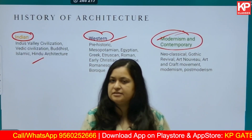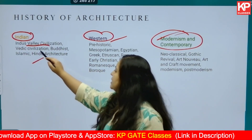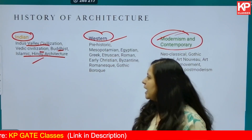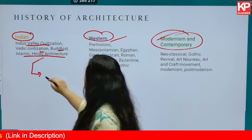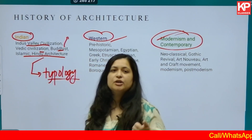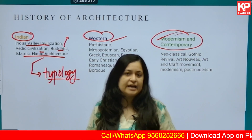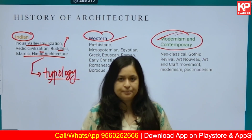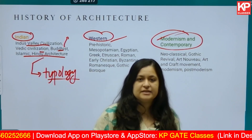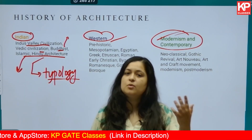Your history of architecture can be divided into Indian, Western, and modern or contemporary architecture. Under Indian architecture, focus first on the Indus Valley Civilization, Vedic civilization, Buddhist, Islamic, and Hindu architecture. For Buddhist, Islamic, and Hindu architecture, first understand the typologies of buildings — for example, in Buddhist architecture, you have stupas, viharas, and chaitya halls. Study the design elements, such as the railing and gate of a stupa, what they are called and how they are designed.